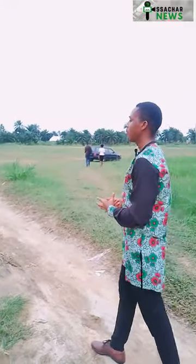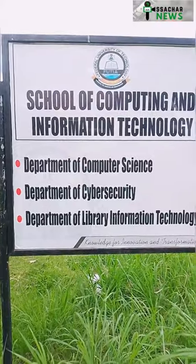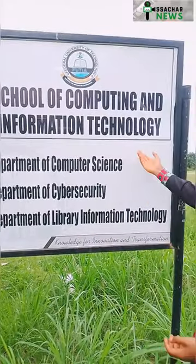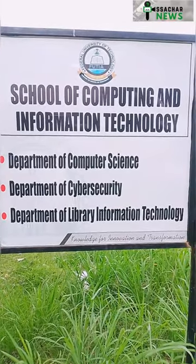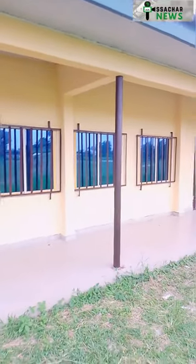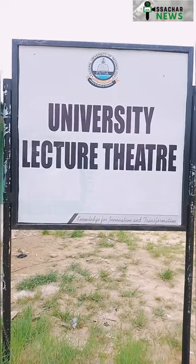Let's take a look at some courses that this faculty is going to offer. This is the School of Computing and Information Technology and they offer Computer Science, Cyber Security — which is wow — and also the Department of Library and Information Technology. I'm guessing that the building in front of us right now is for this faculty.